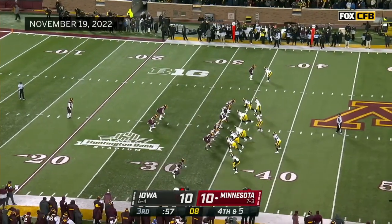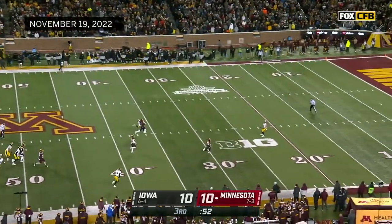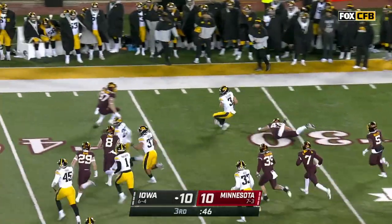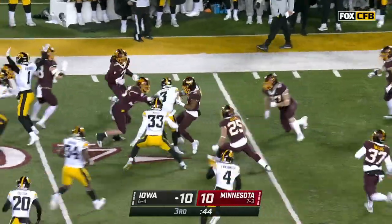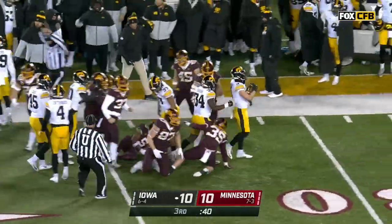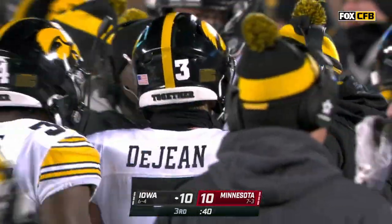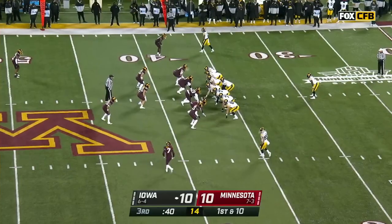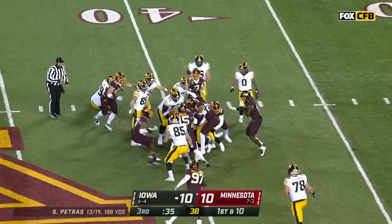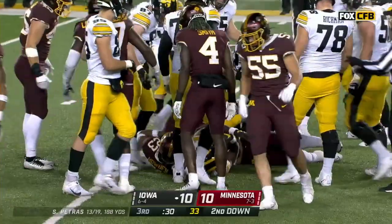Crawford will punt it away — 31 rushes, ten passes for Minnesota offensively this afternoon. Here comes Dejean — got a lot of green on the right-hand side. Now they're trying to strip it away from him and his forward progress will be stopped at about the 37. That's a great return — 45 yards on the punt, 18 on the return.